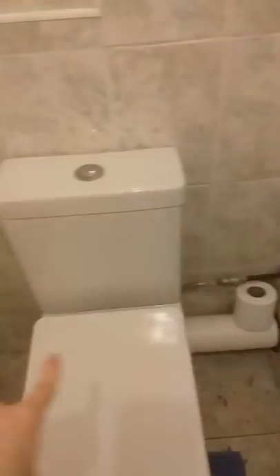Over here we have the toilet roll on a little toilet roll holder. Then over here we have some more toilet roll and a little pipe.